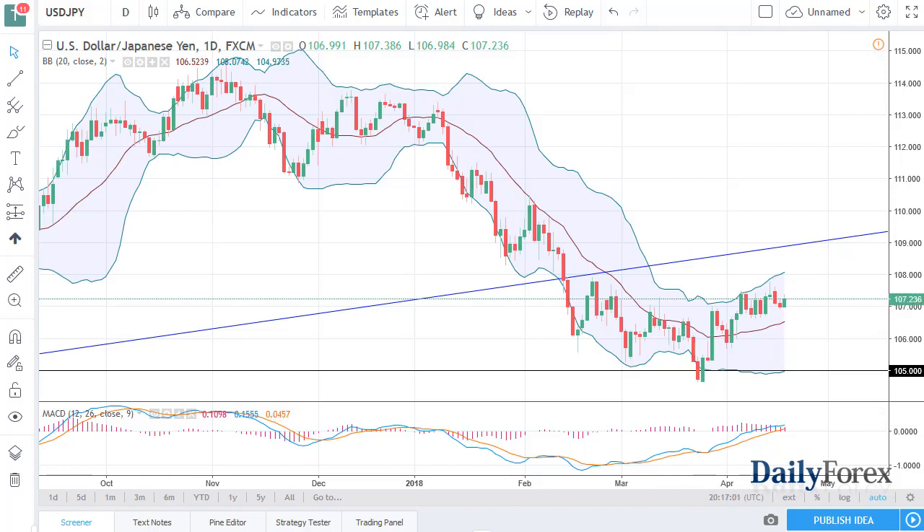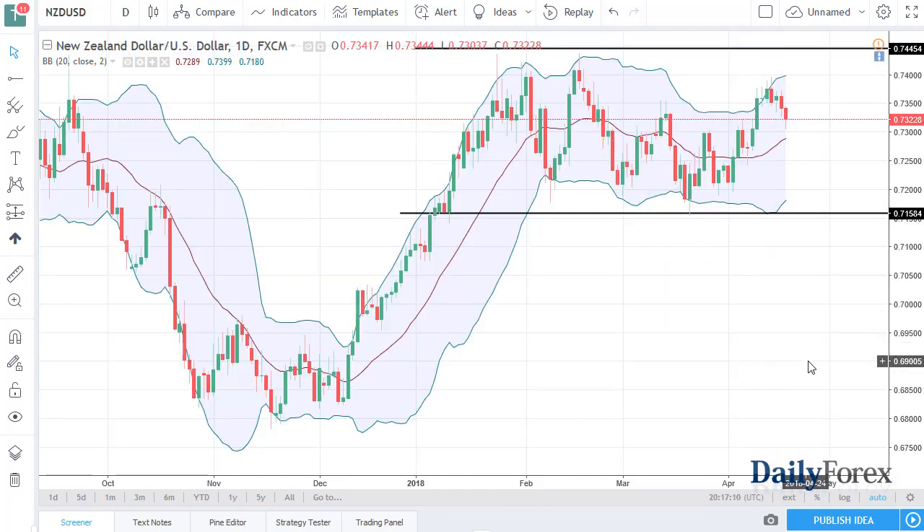I do not like this market for selling until we get below 105. I think if we can break up above 108 then we go to 110. Keep in mind that this market is very sensitive to risk appetite — stock markets around the world and trade war concerns will have money flowing to the yen.